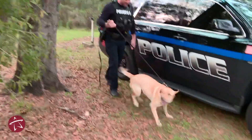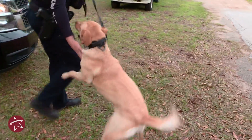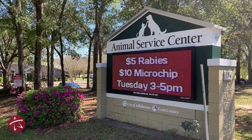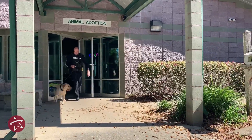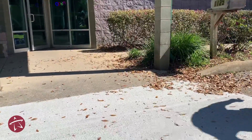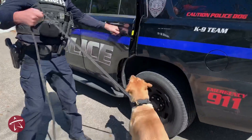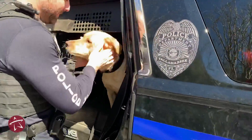Birdie is my newly acquired narcotics detection dog. She is a Labrador Retriever, and she's five years old. We found Birdie at the City of Tallahassee Animal Shelter. We were looking for a dog that would meet the requirements we need for a narcotics detection dog. She met and checked every box that we were looking for, and we were very pleased with what we found. She's been a great addition to my family and to the unit.